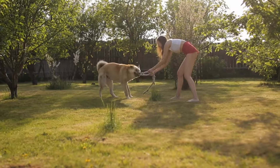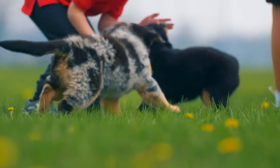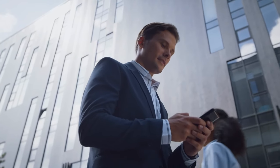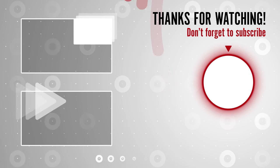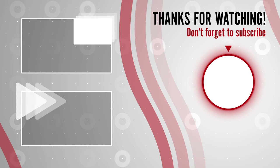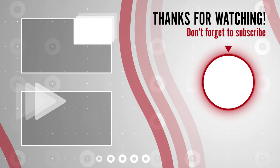Incorporate these games into your routine to strengthen your bond and provide your furry friend with the mental exercise they need. Please subscribe to The Amazing Dogs. Thanks for joining us today. See you next time.